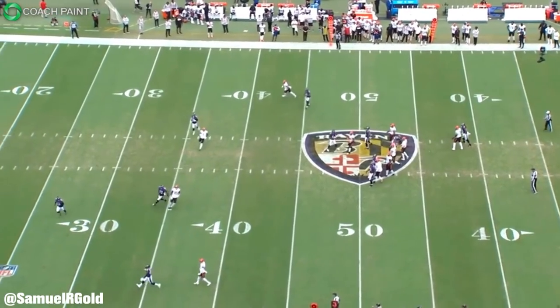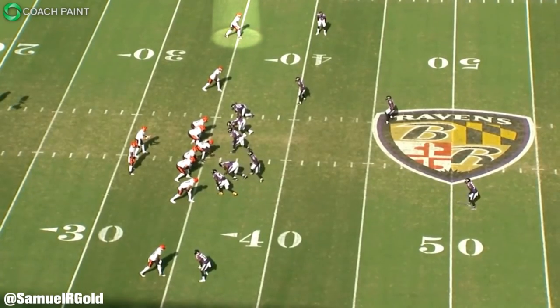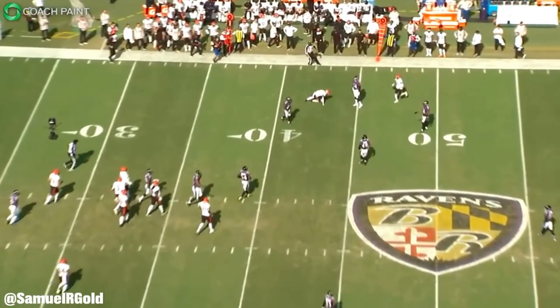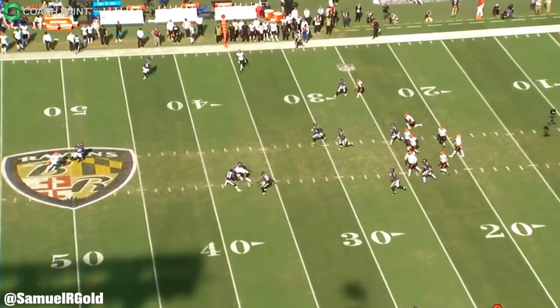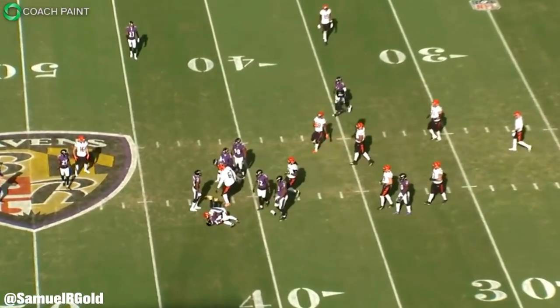Overall, Chase was incredible against the Ravens. Marlon Humphrey — while usually a really good player — just couldn't stop Chase's in-breaking routes. Outside of the back shoulder fade and one fade later in the game where he did play well, when you're beat you're beat, and that happened far too often.